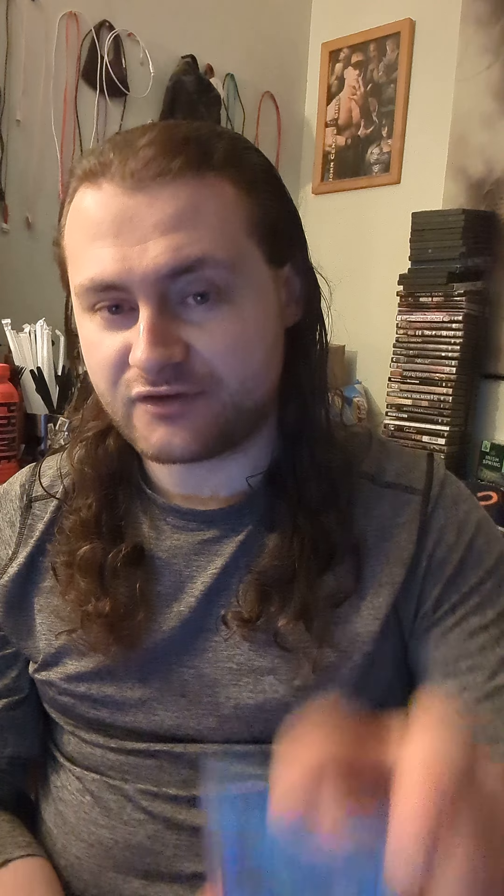On the hopes to potentially pull a Blue-Eyes White Dragon, a Dark Magician, a Red-Eyes Black Dragon, a piece of Exodia, Monster Reborn, Pot of Greed — the possibilities are out there. However, if this channel gets to a thousand subs, I will open up this first edition Chaos box in its entirety on the channel — also from Collector Store — on the hopes to potentially pull a collector's rare, much like what I pulled out of my Genesis Impact box last year: a beautiful Beat Cop from the Underworld as a collector's rare.